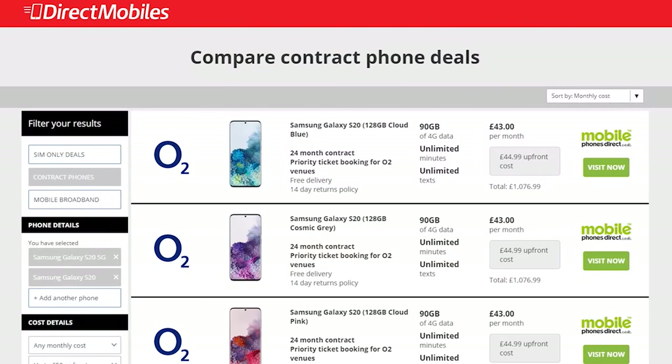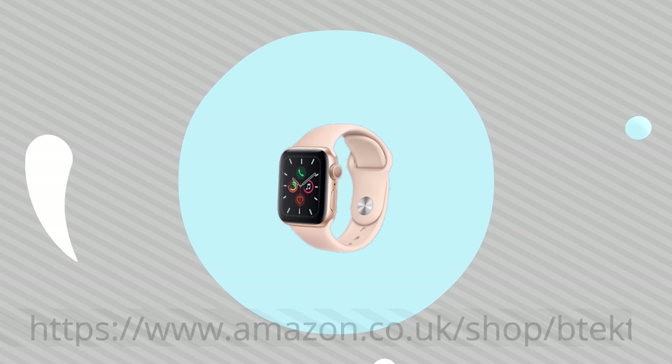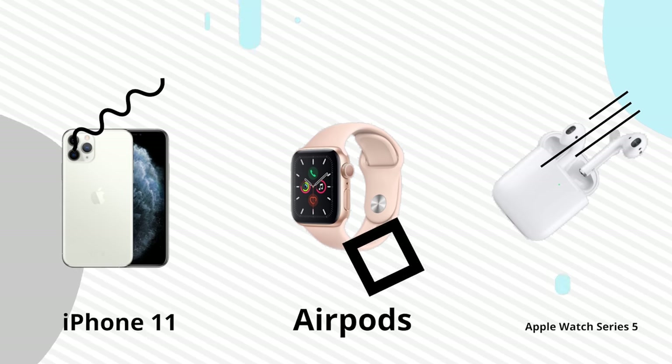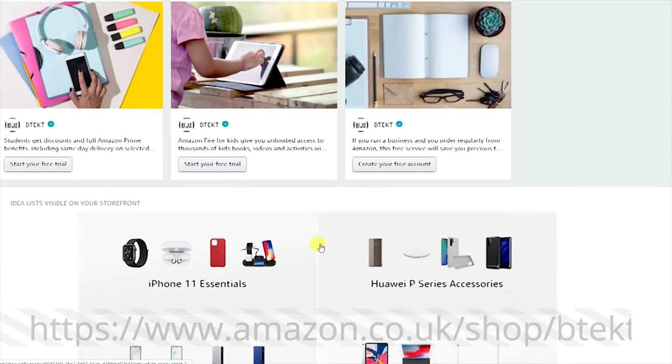You can compare all of the available deals with all of the networks right there on the one website, and they have over 24 years of award-winning customer service, so you're in great hands. The link is in the description below, or you can search directmobiles.co.uk. And if you're looking for the best tech and accessories, make sure you check out the BTEC Amazon shop — all of our favourite tech and recommendations are there, and if you choose to buy through the BTEC Amazon shop, a small portion comes towards the channel.